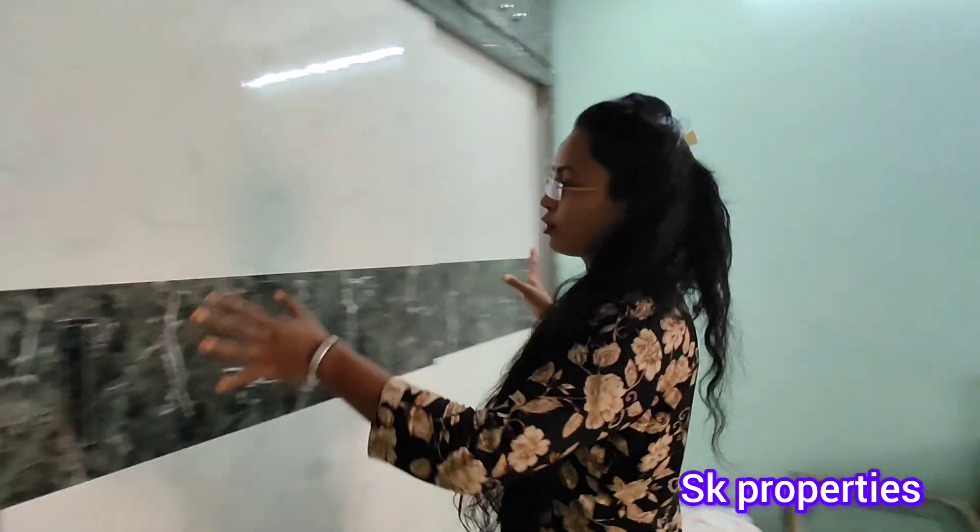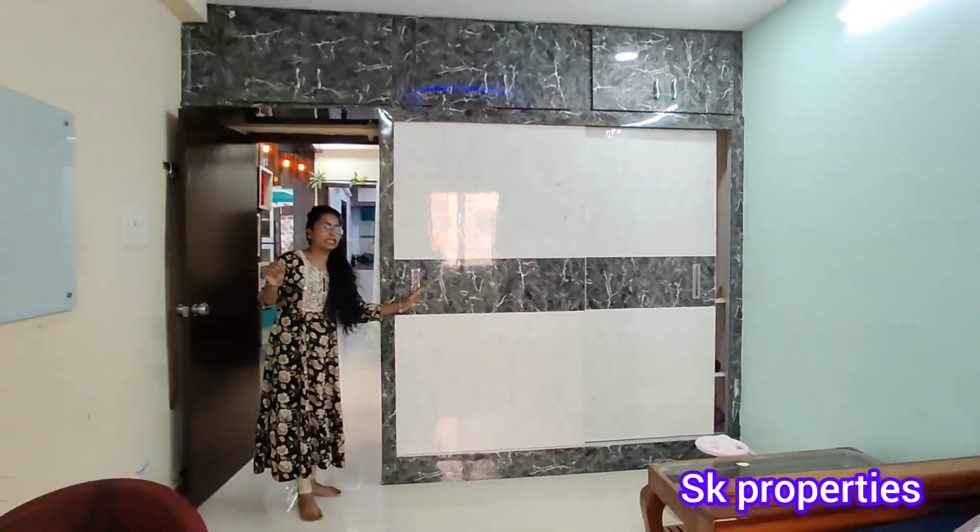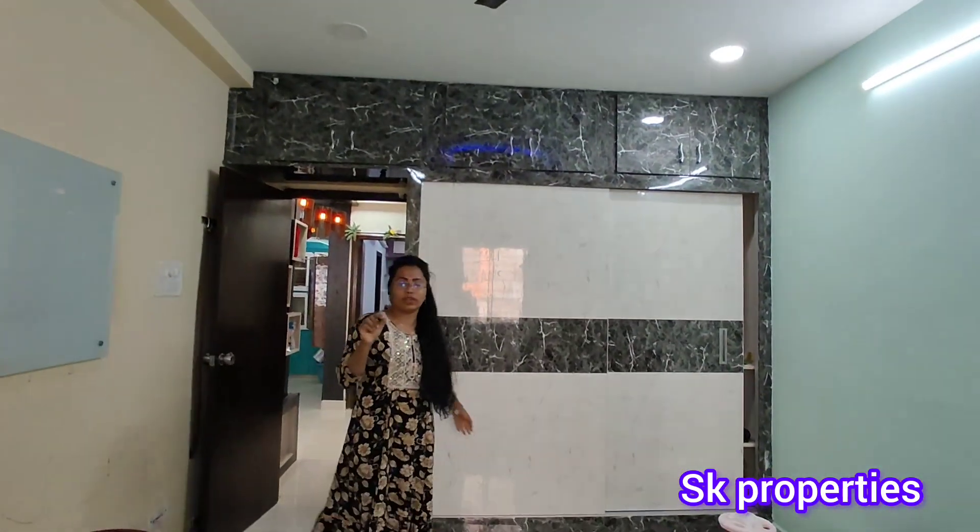This is GP construction. The woodwork in the second bedroom has a good color combination. The flat details are 1150 SFT, north facing flat. UDS is 28 square yards and the ground floor is available. Flat details are also provided in the description and the contact number is also available. If you are interested, please contact us. Thank you, thanks for watching.